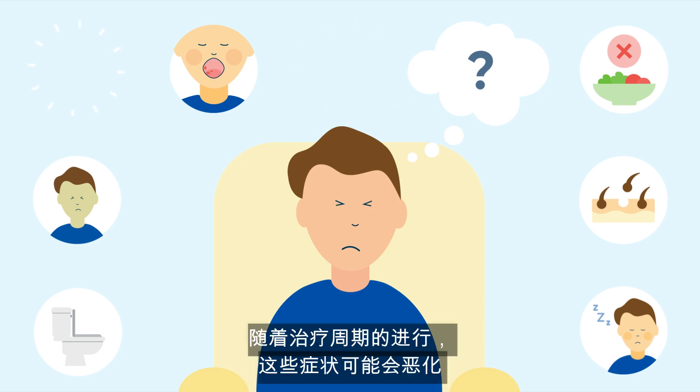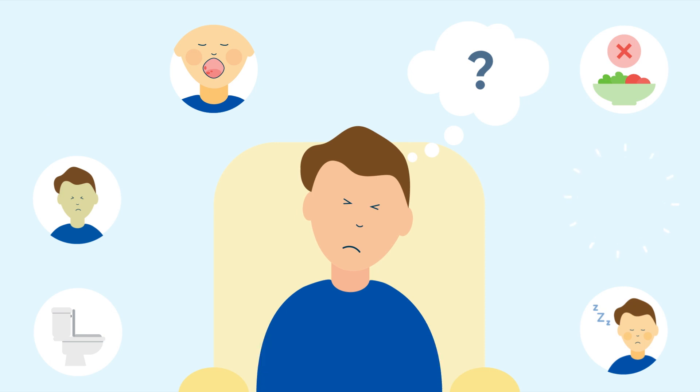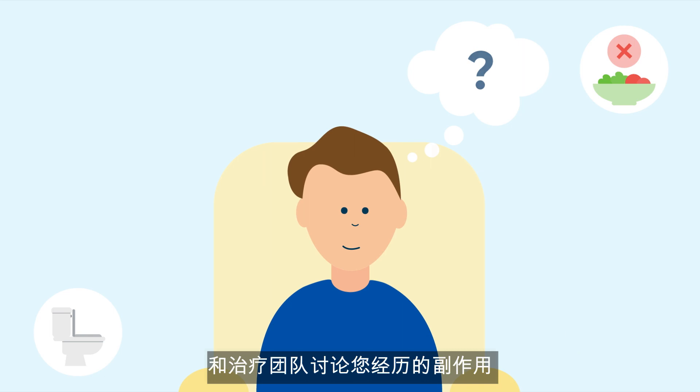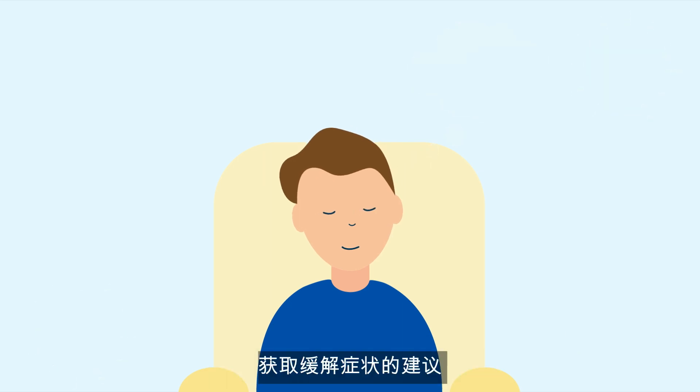These symptoms may worsen as your treatment cycle goes on but should improve once it's completed. Talk to your treating team about your experiences as they can provide suggestions for relief.